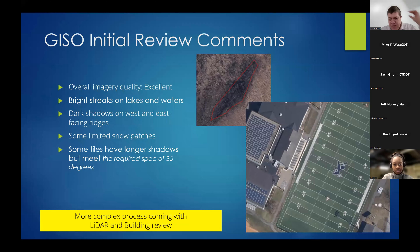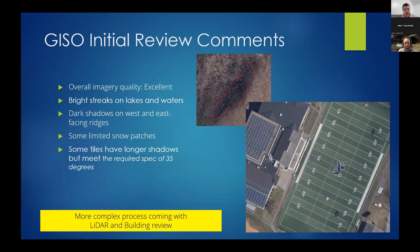Just a quick sidebar. We have started looking at the imagery and done initial imagery quality control for the Northwest Hills — we'll call that Block 1. Overall, the imagery has been delivered and has been excellent. There are a few minor issues with dark shadows on ridges, some bright streaking on hot spots in lakes and waters, a few small snow patches, and a few areas with longer shadows. All these are within the specifications, and overall the quality is very good and useful for many applications.